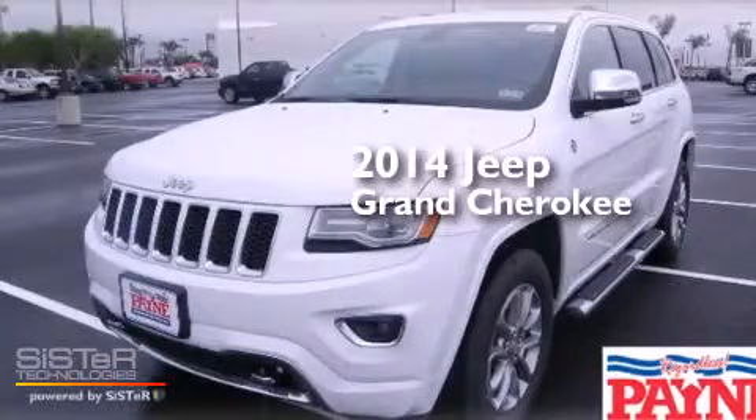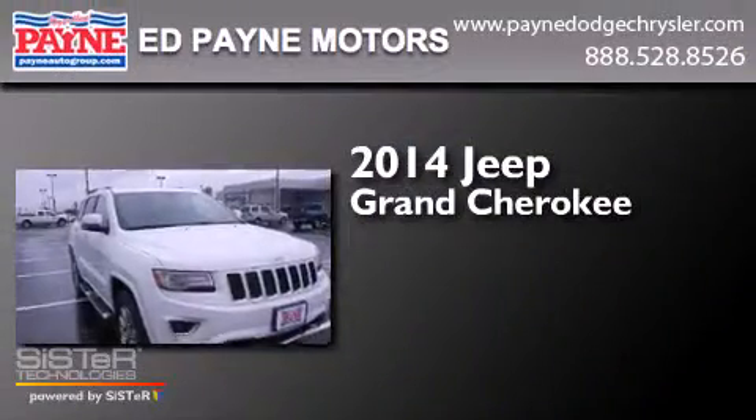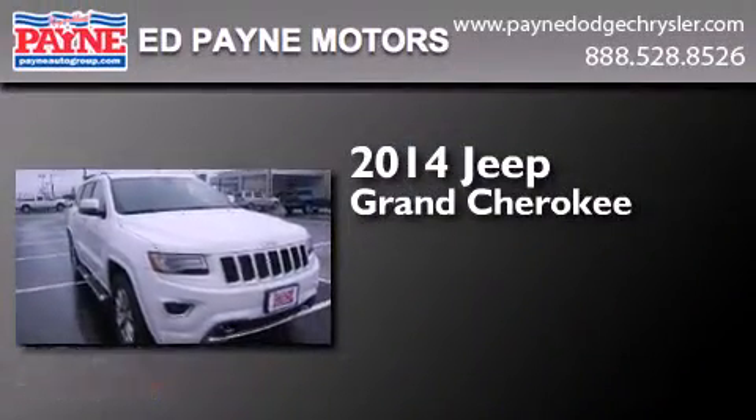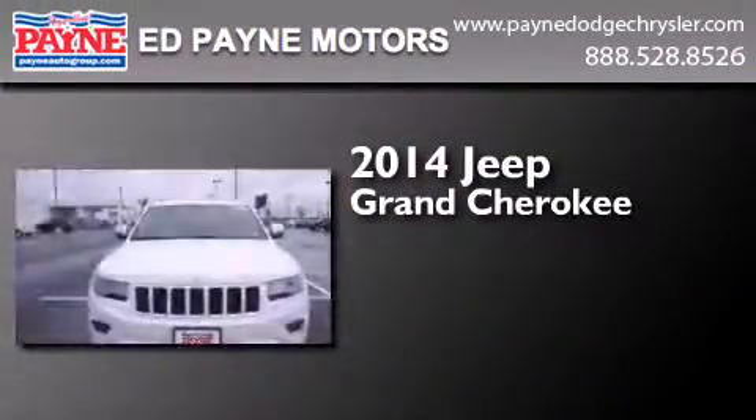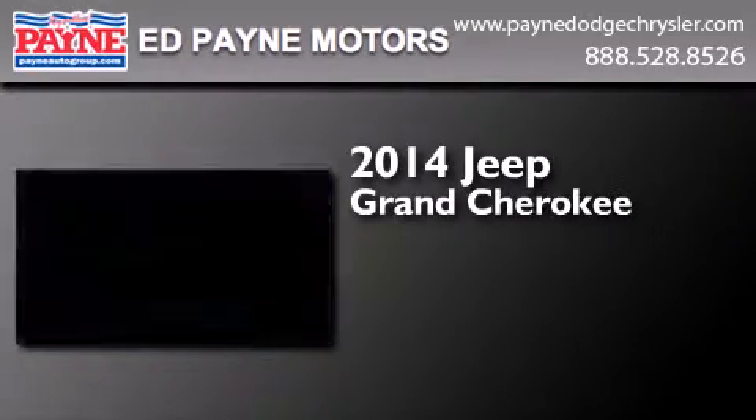This is a brand new 2014 Jeep Grand Cherokee. This SUV has an 8-speed automatic transmission, a 5.7-liter V8, and the added safety and control of 4-wheel drive.